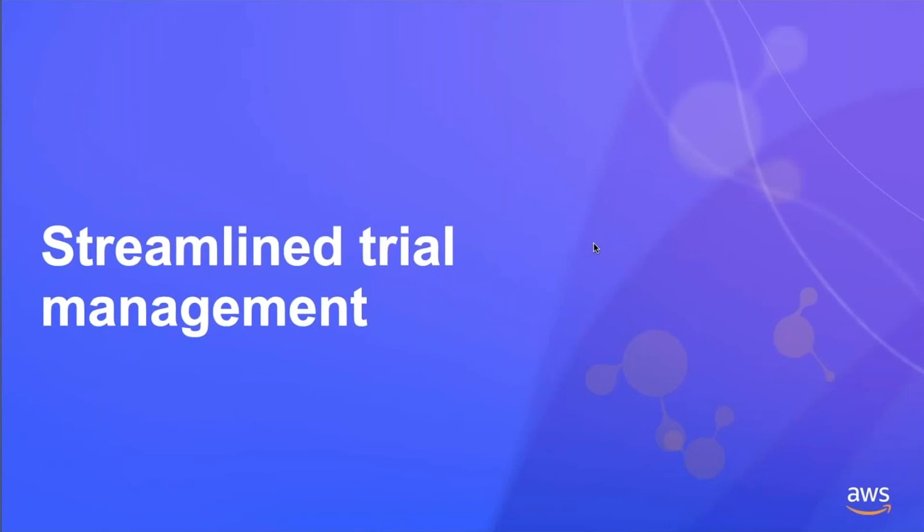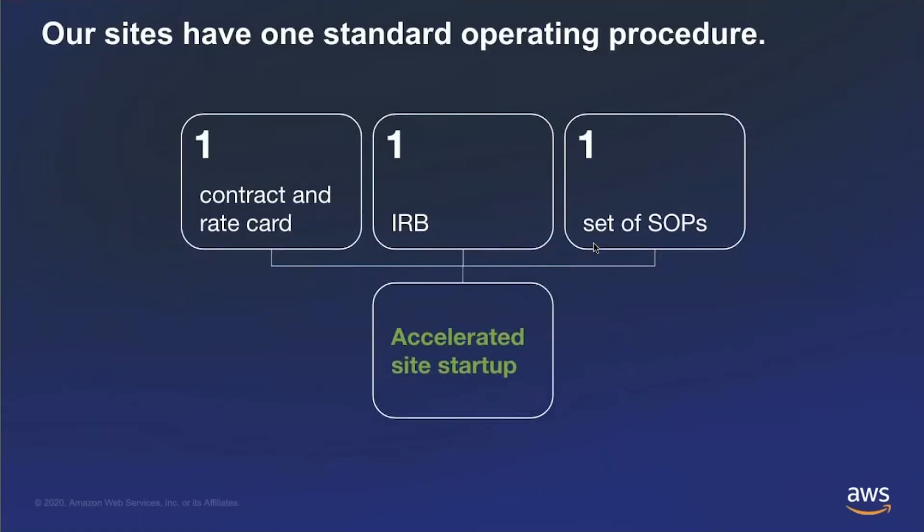Now I'll talk about the actual trial management itself. We want to bring it all together and manage all elements of the trial as a fully outsourced provider of clinical research. All of our trials have one single contract and rate card, one central IRB, and one set of SOPs. This results in accelerated site startup, consistent training, faster data management and project closeout, and better data quality compared to piecing together multiple pieces of technology.